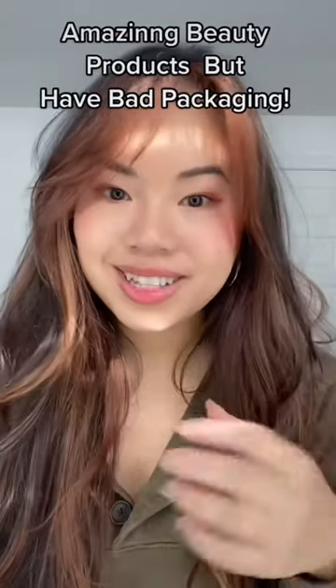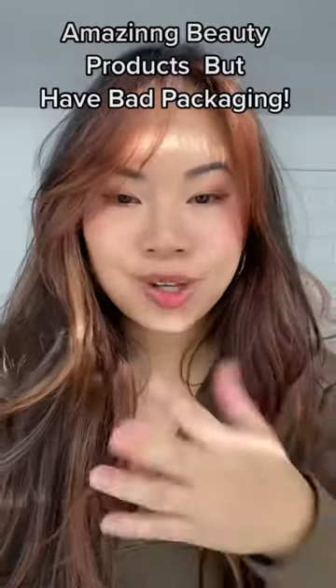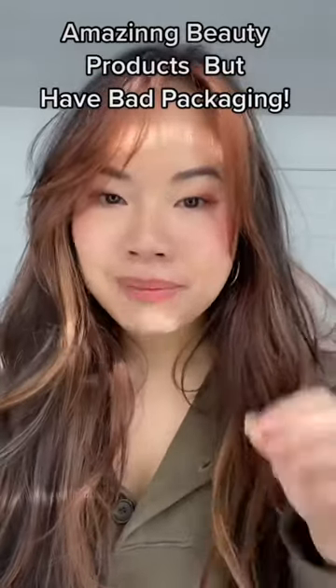Do you have some beauty products that you love but wish the brands made the packaging better? These are mine that I love but hate the packaging.